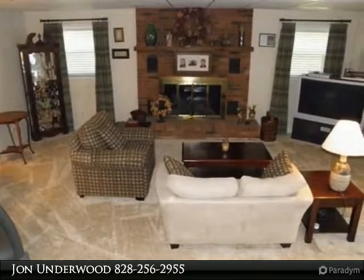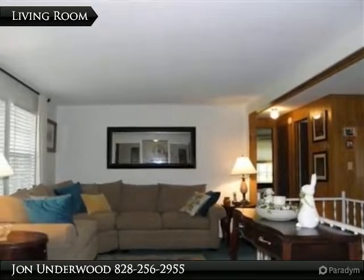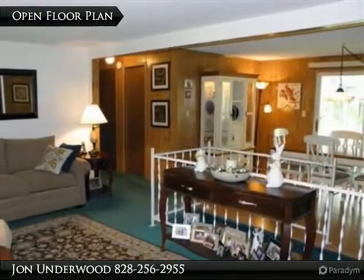Observe Mother Nature at her best. This very comfortable home has three bedrooms and two and a half baths, a spacious living room, dining room, and kitchen, with an open floor plan.